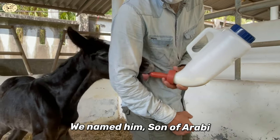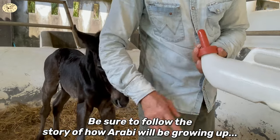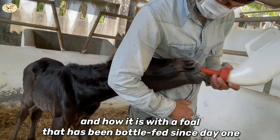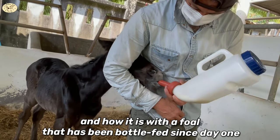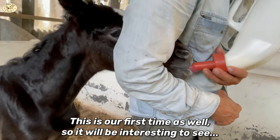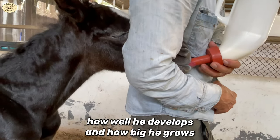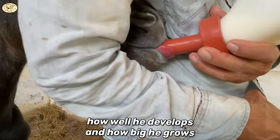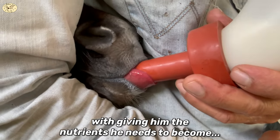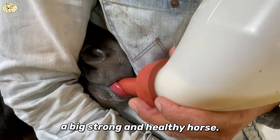We named him son of Arabi. Be sure to follow the story of how Arabi will be growing up and how it is with a foal that has been bottle-fed since day one. This is our first time as well, so it will be interesting to see how well he develops and how big he grows. Hopefully we will manage to give him the nutrients he needs to become a big, strong and healthy horse.